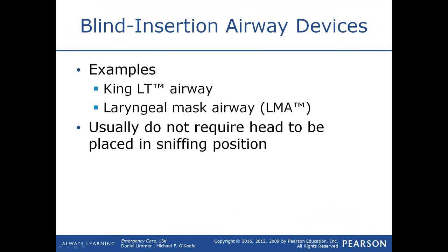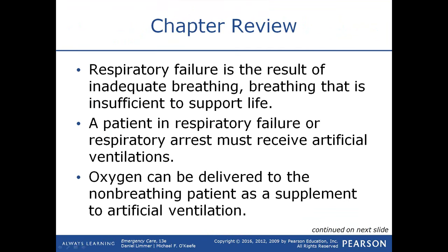Blind insertion airway devices include the King LT (laryngeal tube) and the laryngeal mask airway (LMA). The LMA was designed primarily for surgical use in deeply anesthetized, NPO patients with no risk of vomiting. The King LT was marketed as an oropharyngeal airway and can be easily placed by an EMT to help manage the airway. The advantage of these blindly inserted devices is that once in place, you don't need to maintain a mask seal on the patient.